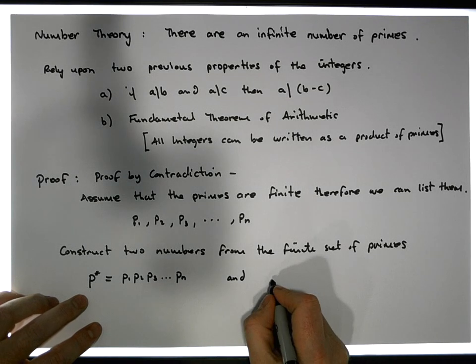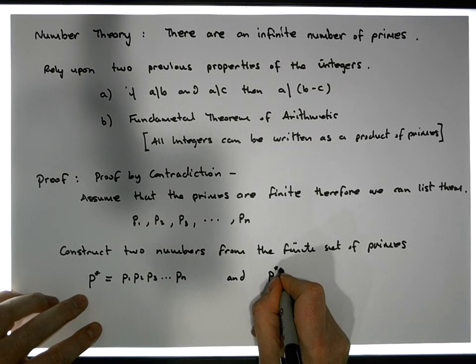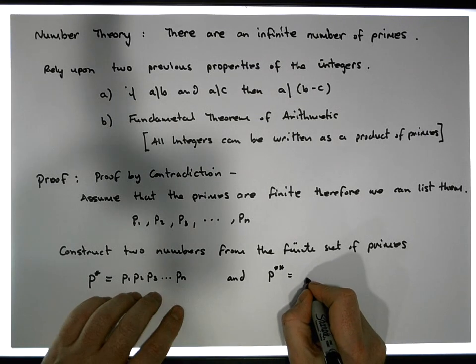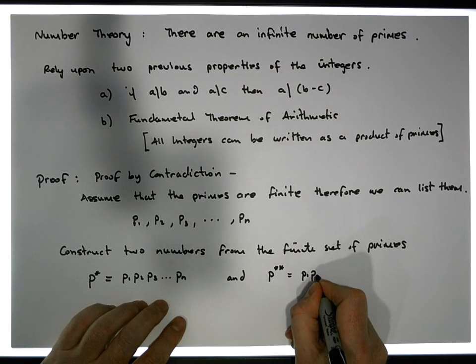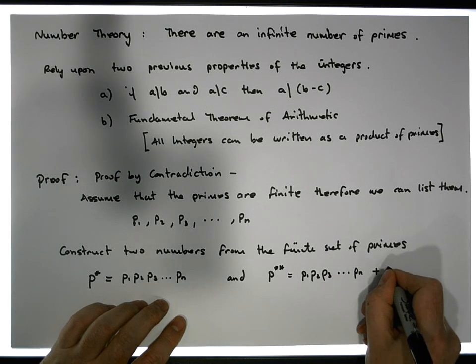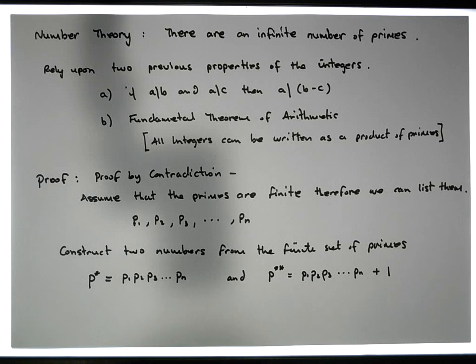The second number, let's call it P star star. P star star is equal to the product of all the primes — P1, P2, P3, all the way through to Pn — plus one. We add one onto the product of the primes.